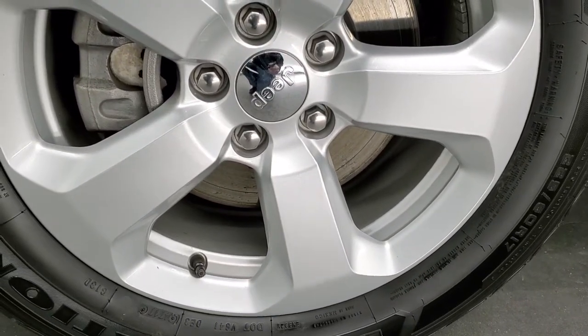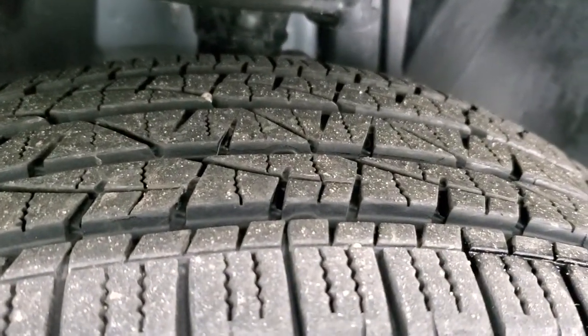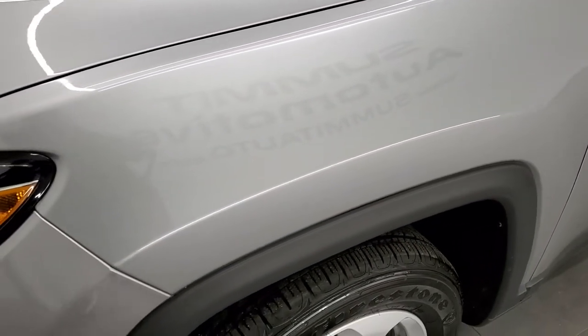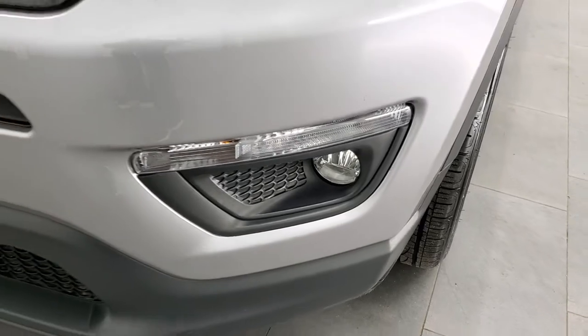This one comes with the painted alloy 17 inch rims and it has Firestone Destination 225/60R17 tires. They have right around half the tread left on them, maybe a little bit more. The front fender is in excellent shape, no dents or dings on that. Headlight lenses are super clear and it does come with the factory fog lights.